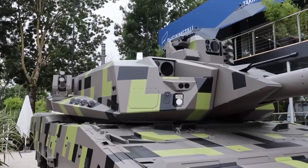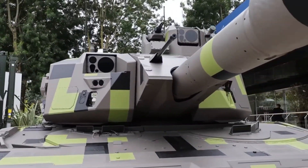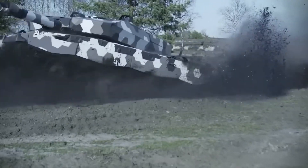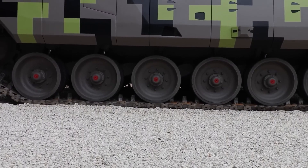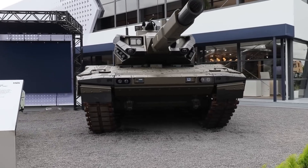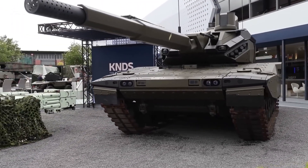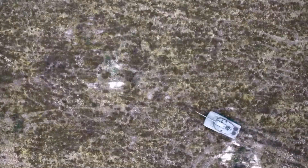In conclusion, the KF-51 Panther is more than just a tank. It's a glimpse into the future of warfare — a rolling testament to German engineering and innovation. Whether it will truly outmatch every other tank in the world remains to be seen. But one thing's for sure: the Panther has roared onto the scene, and the world of armored warfare will never be the same. Watch this space, because the next chapter in the history of tanks is being written right before our eyes, and it's shaping up to be one hell of a story.